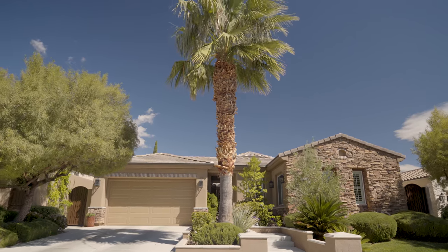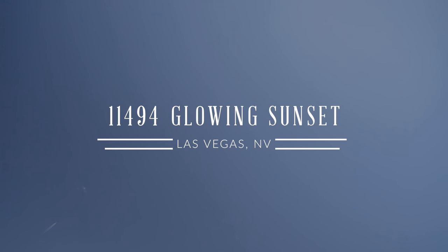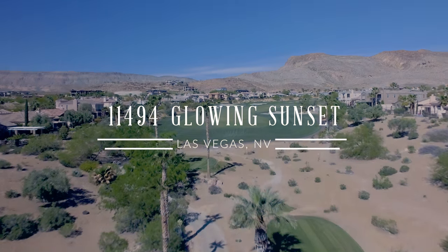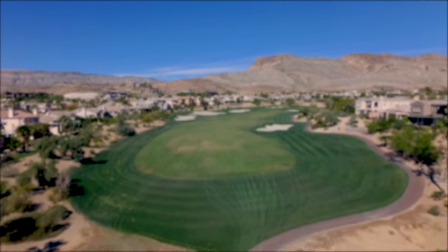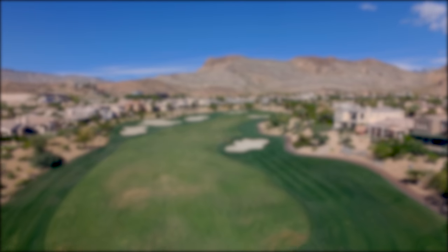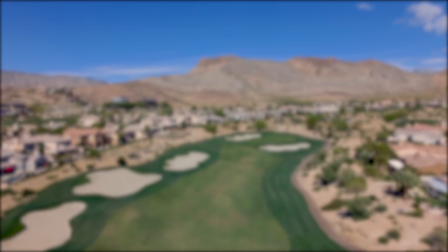Schedule your private tour today. It's a good life.